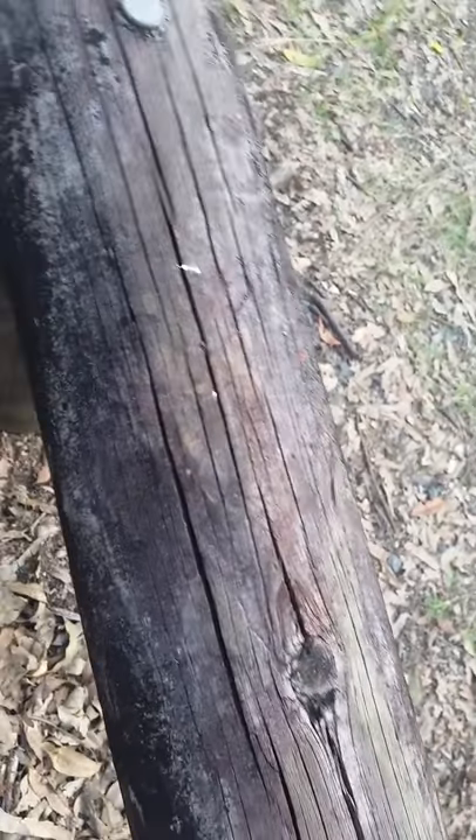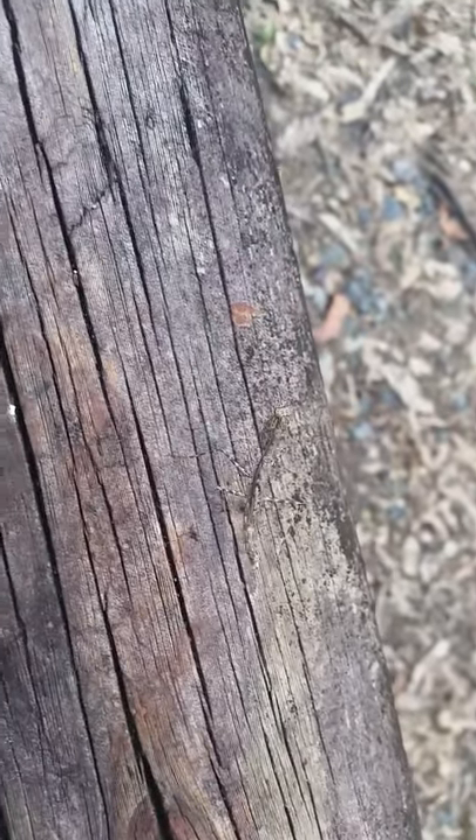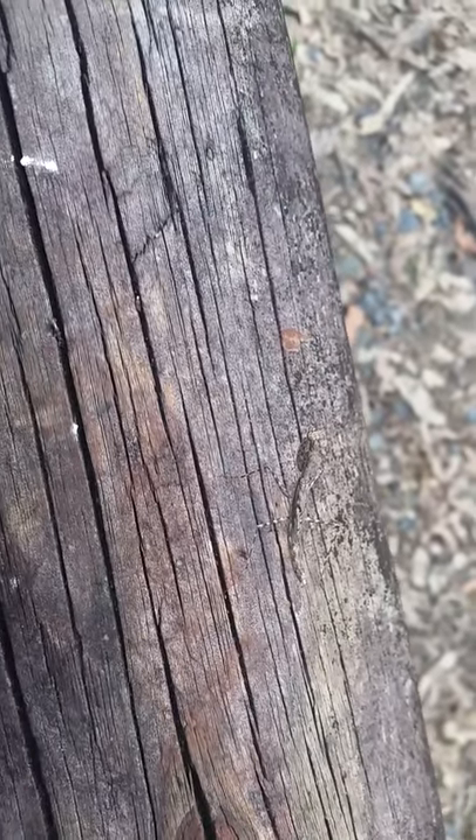They can hide on poles like this and be completely camouflaged due to their skin types. Whatever type of skin colour or elytra the burying mantis has, it will find the surface that its skin colour matches.